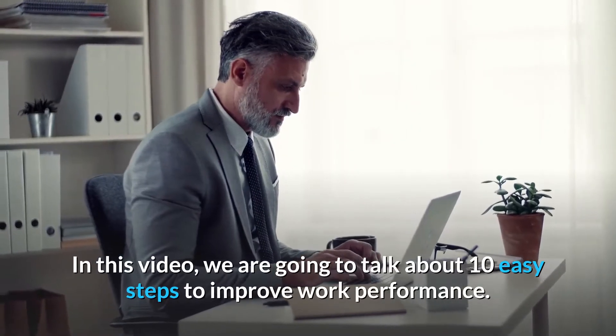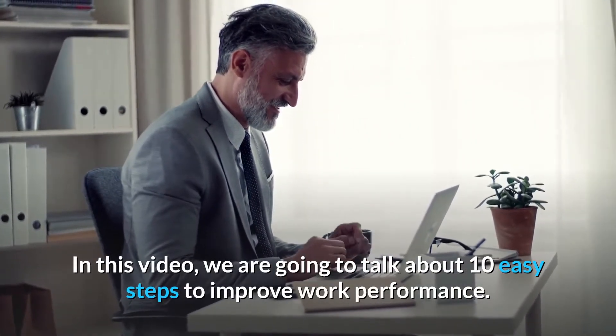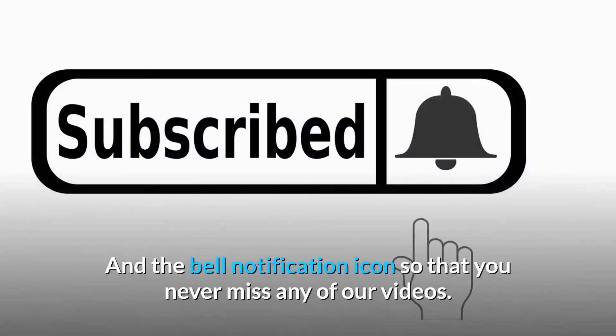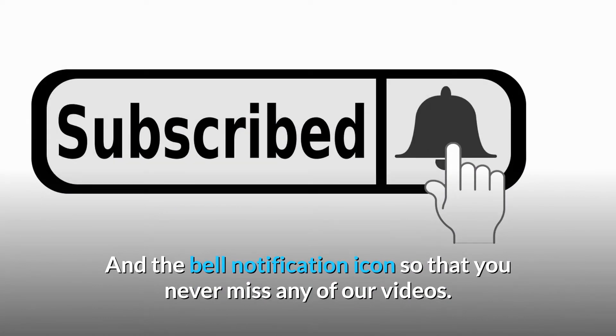In this video, we are going to talk about 10 Easy Steps to Improve Work Performance. Before we begin, why don't you hit the subscribe button and the bell notification icon so that you never miss any of our videos.